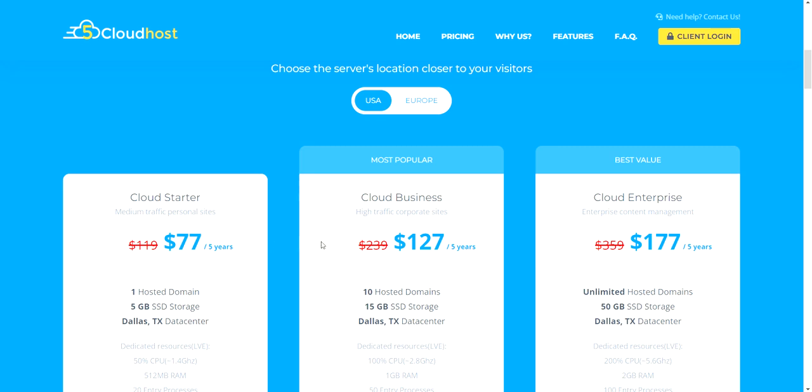That's why I upgraded to the Cloud Hosting Business plan for $127 for five years, because I have two websites. Once you've picked out a domain name from Five Cloud Hosting and got a hosting package, the next step is to go to the Envato Marketplace.